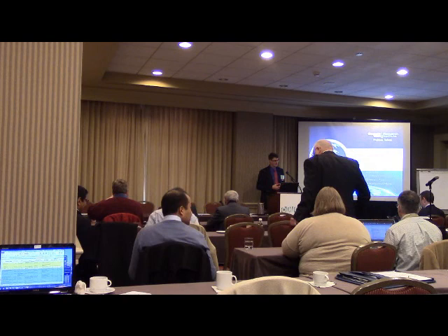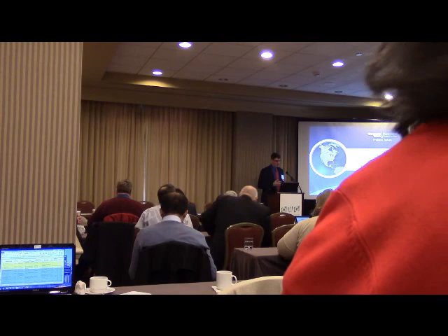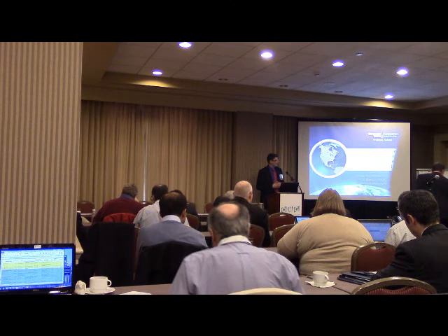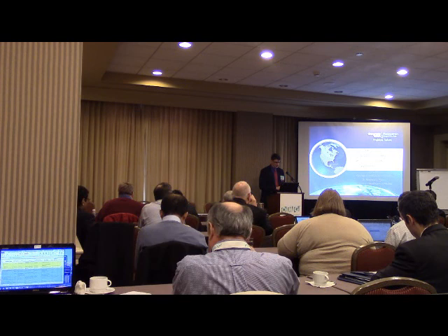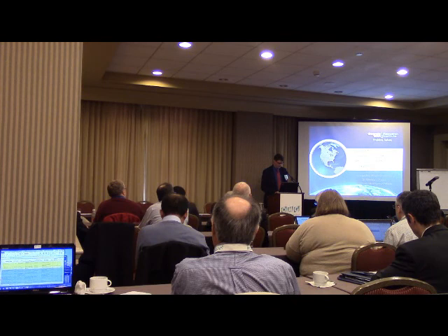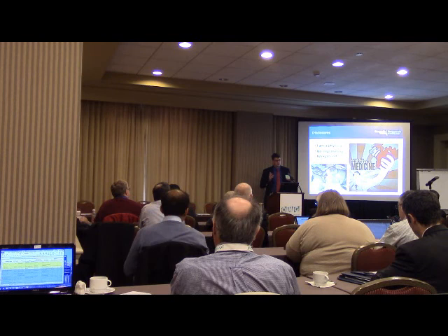Today we're talking about using model-based systems engineering in the hospital setting, specifically with a technology called extracorporeal membrane oxygenation, which is essentially an artificial heart-lung machine. I'm the clinical piece of this, and Drew Pajara, one of my engineering colleagues at Georgia Tech Research Institute, has been crucial in making all this happen. I'm presenting both of our work here today.